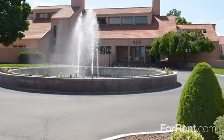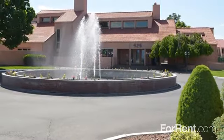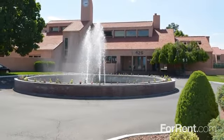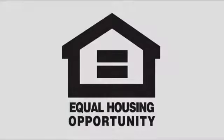Let our friendly staff guide you on a tour. Make your appointment by calling Village at Grand Ridge.